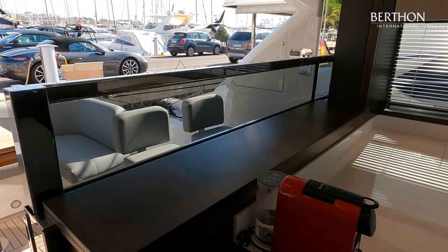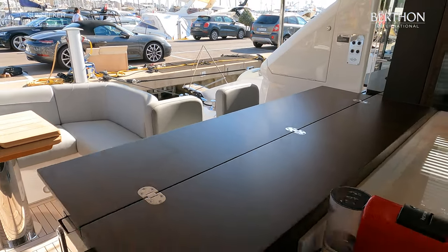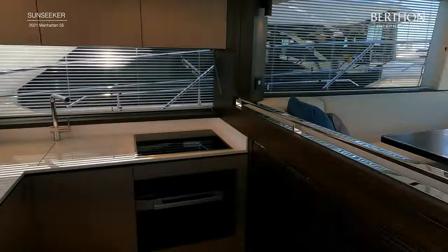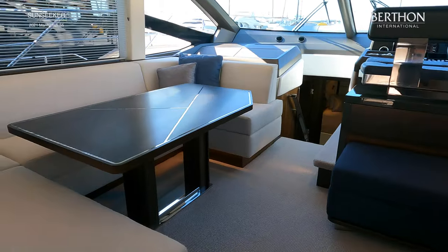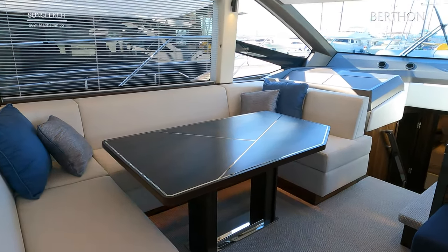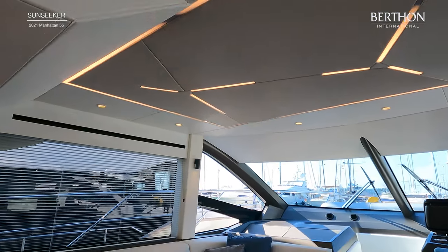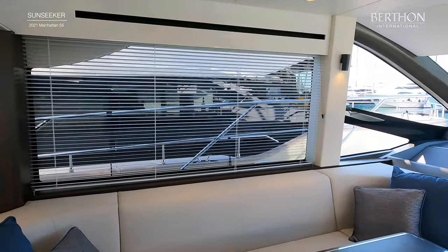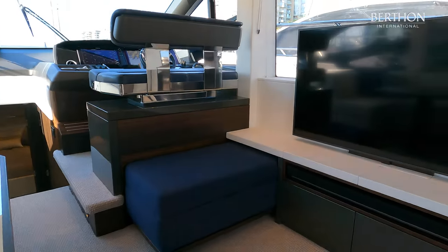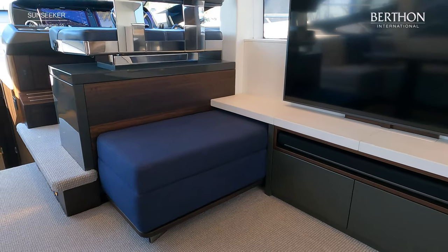Here you can see the electric window and fold out bar which seamlessly connects the saloon and aft deck space. In the main saloon you have a large comfortable sofa to port with dining table. The interior has also been upgraded with tropical aircon and features separate climate controlled zones throughout the accommodation. This yacht has also been upgraded with the performance AV package which includes a 55 inch Samsung Smart TV with 4K Blu-ray player, Apple TV and Sonos play bar. There is also a moveable stool with footrests which can be seen forward of the TV.